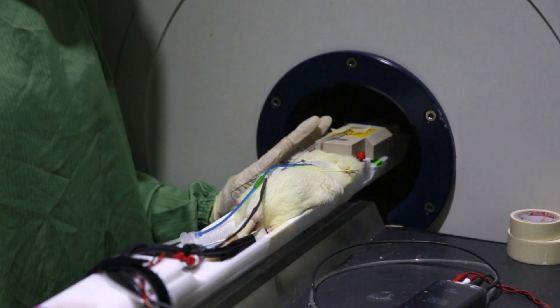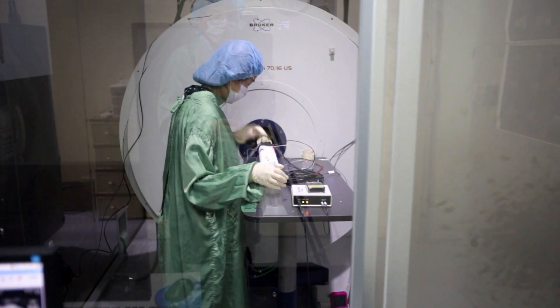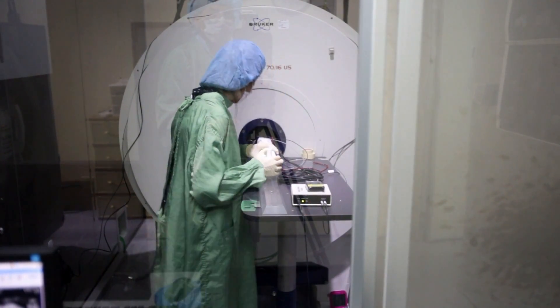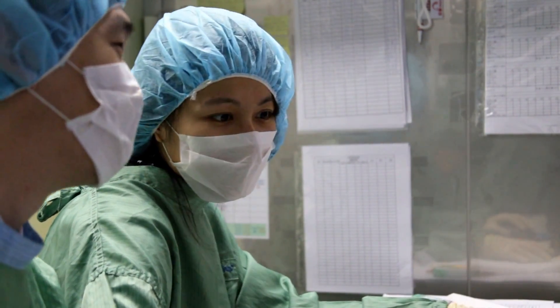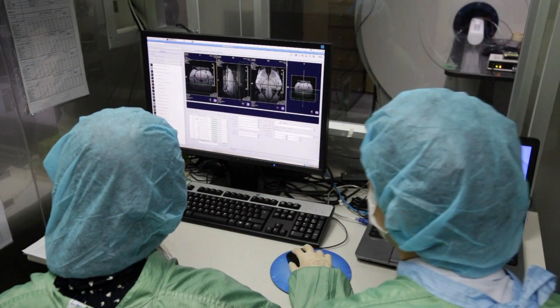The key to success in imaging research is the translation between bench and clinical studies. Our Translational Imaging Research Center has clear goals and strong teams. With the newly acquired PET MR scanner, we are looking forward to answering important clinical questions in the very near future.